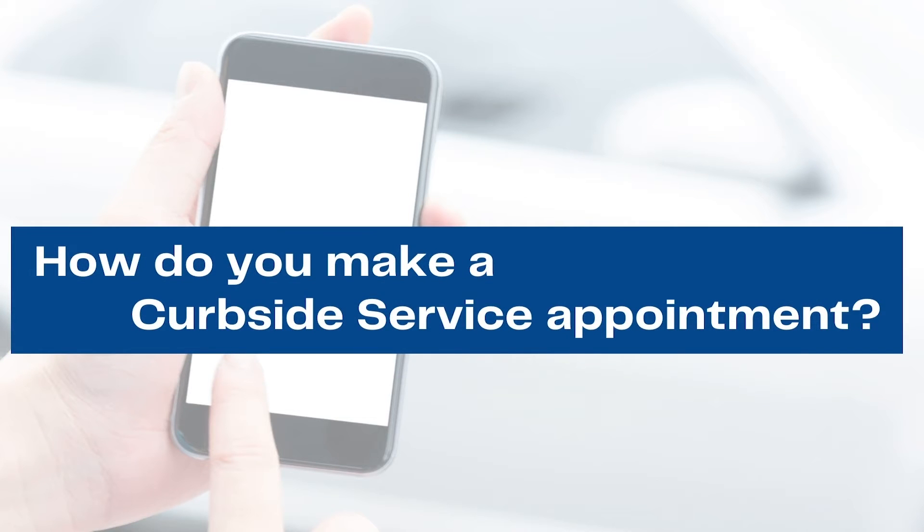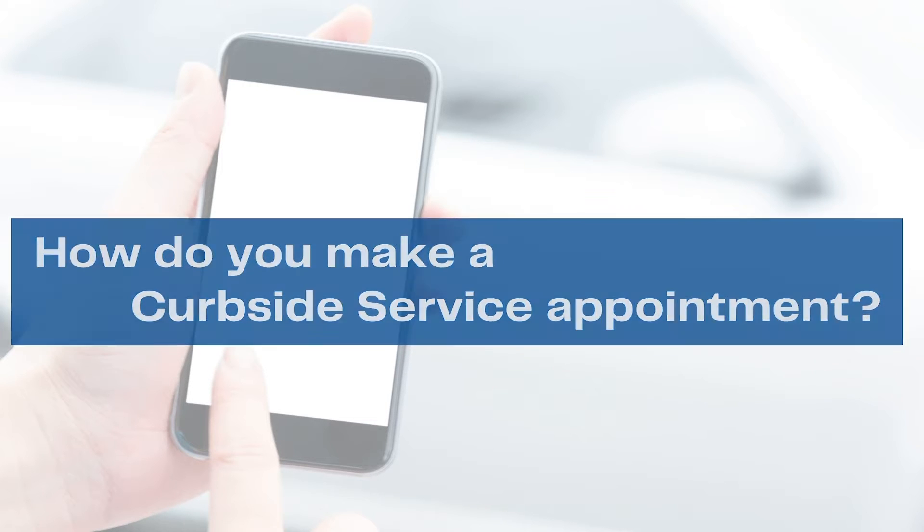Making a curbside service appointment at Malala Library is simple. When your items reach our hold shelves, your account is set up to either call or email you.